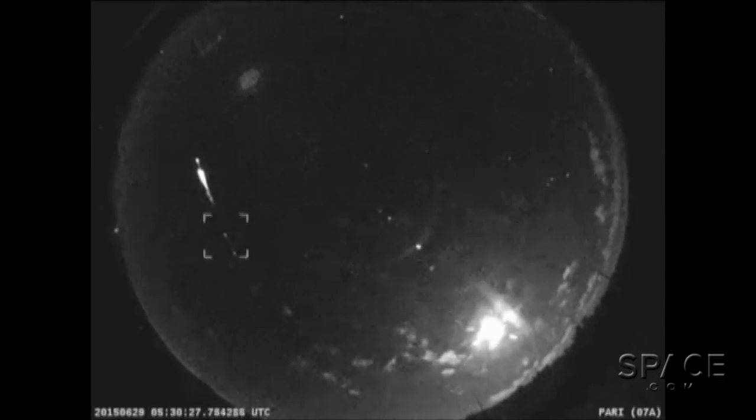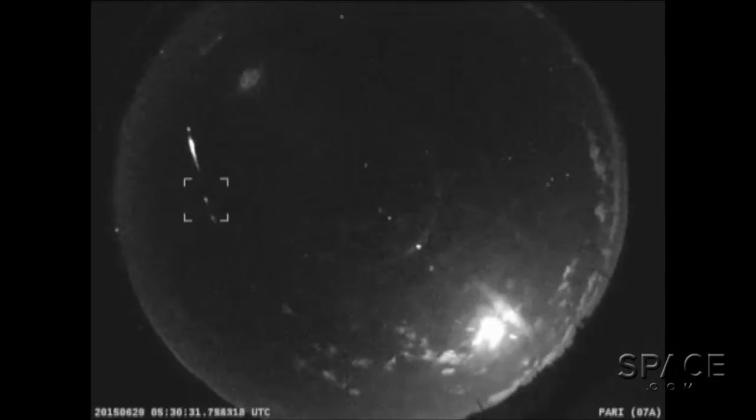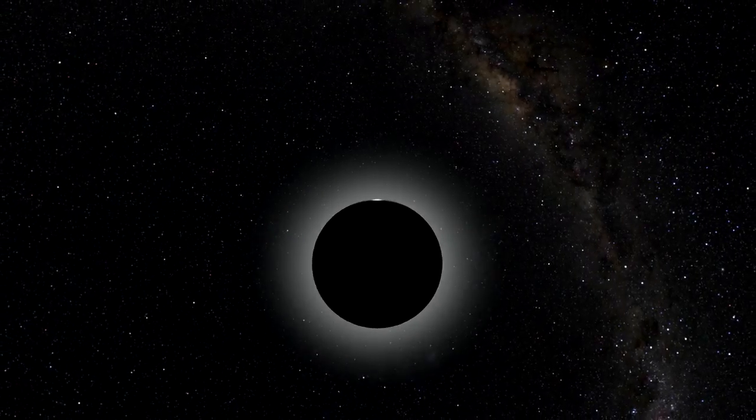So the video looks like a re-entering object — something burning up in the atmosphere. I love it.